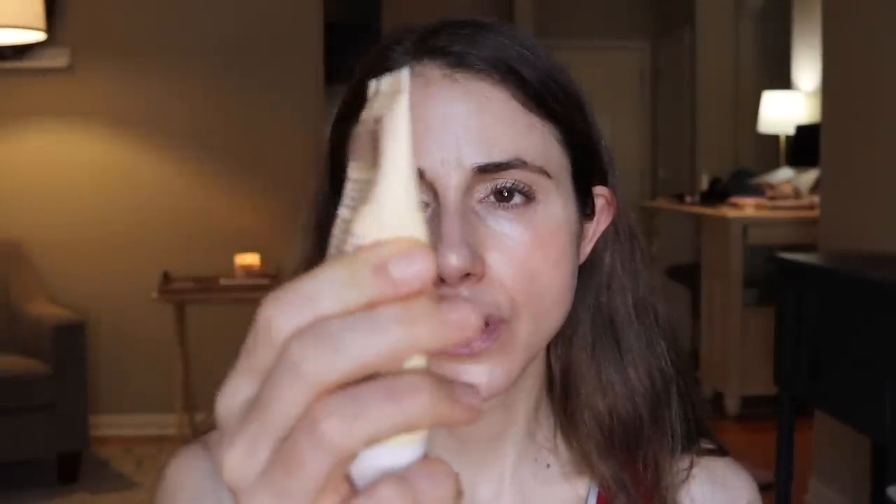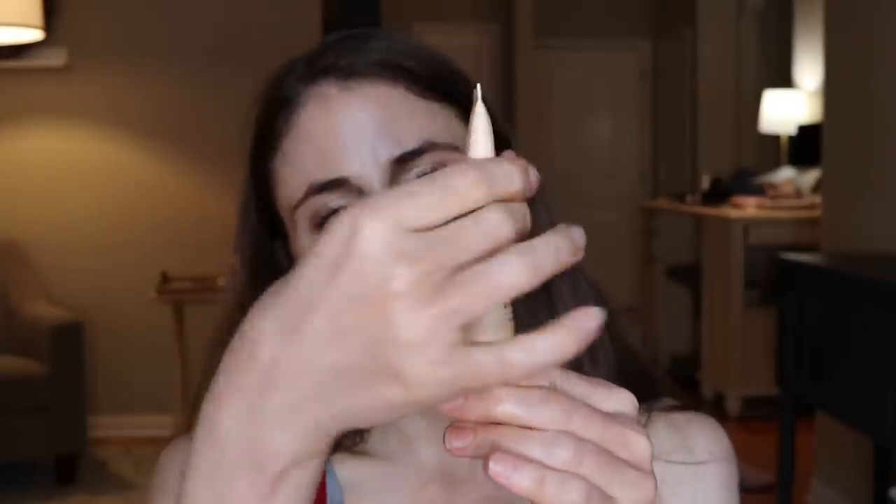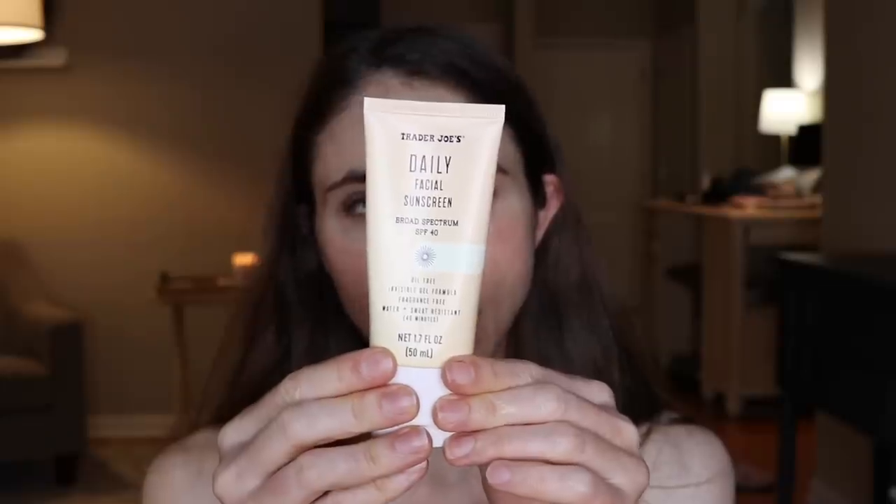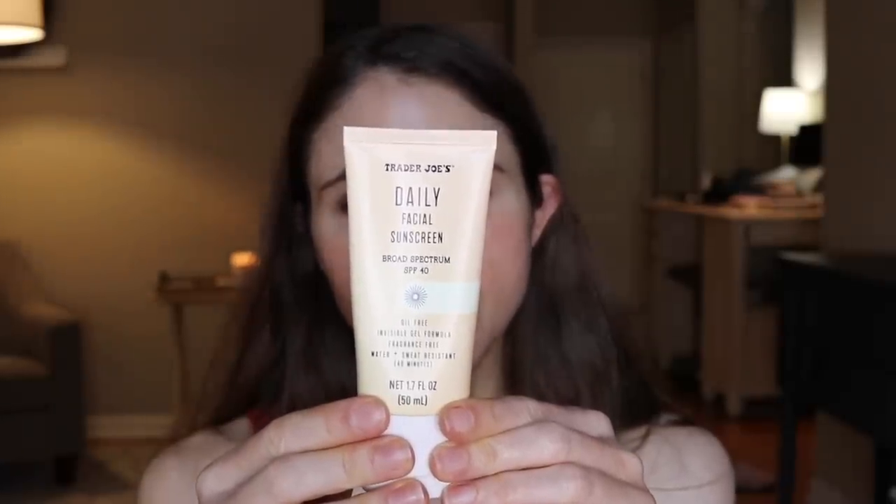One thing I will point out: this is 1.7 ounces, but I've had it less than a week using it every day and it feels almost empty. I feel like Trader Joe's may have cheated me a little bit in terms of product — when I got it, there was no product up in the top part of the tube. I feel like it was underfilled. Maybe I'm being a little hypercritical, but I do feel like I've gone through this pretty rapidly. Like Supergoop, the Trader Joe's sunscreen is not tested on animals, so it is cruelty-free.